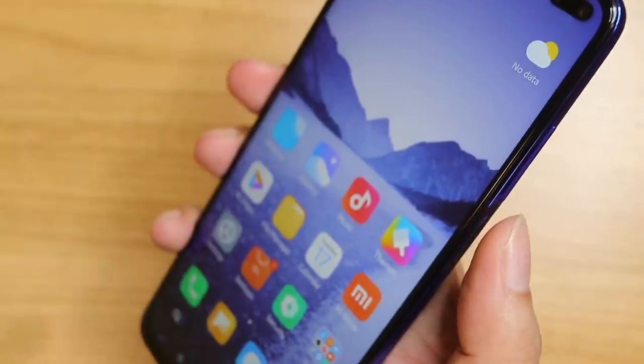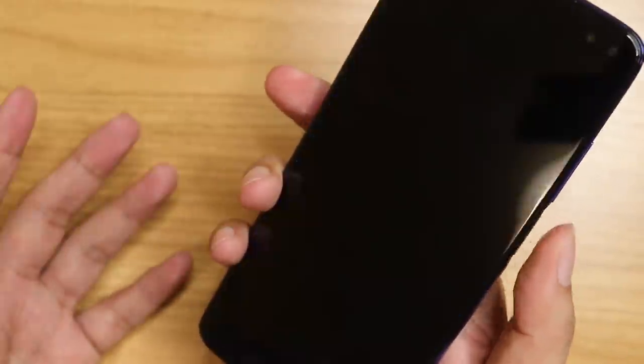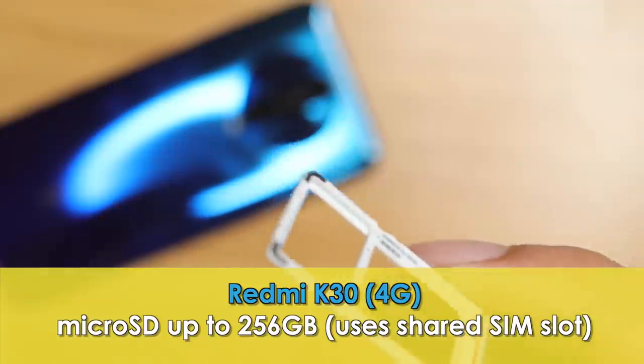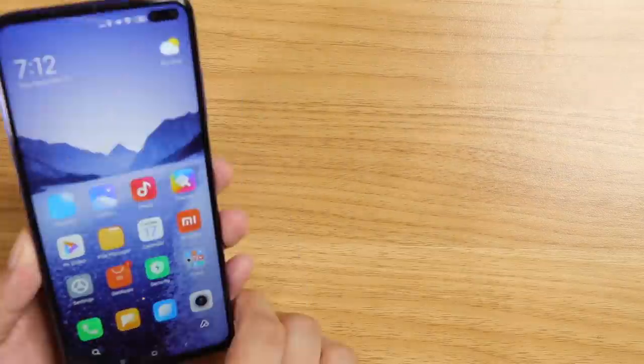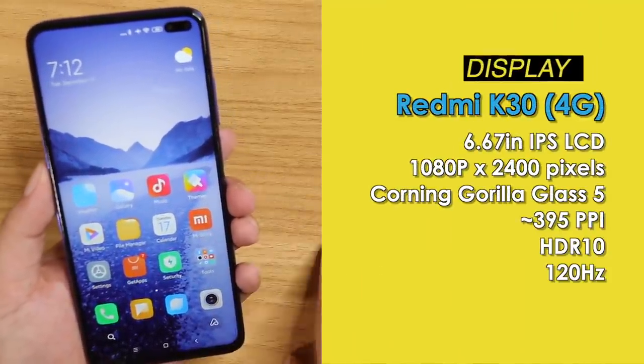And it's not actually that fast — I've seen much faster. This is okay, not that instant. The volume rockers are at the top. At the left side, you get the SIM tray. Good news — it has an SD card slot, plus a dedicated nano SIM card slot. And of course, the display. This is a very long display — 6.67 inch, 1080p, 120Hz refresh rate, HDR10 enabled, IPS display.